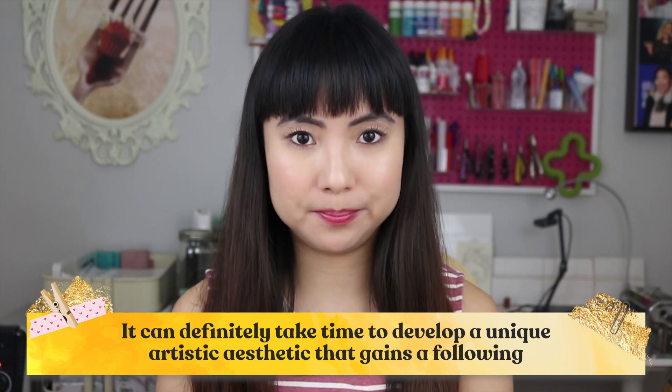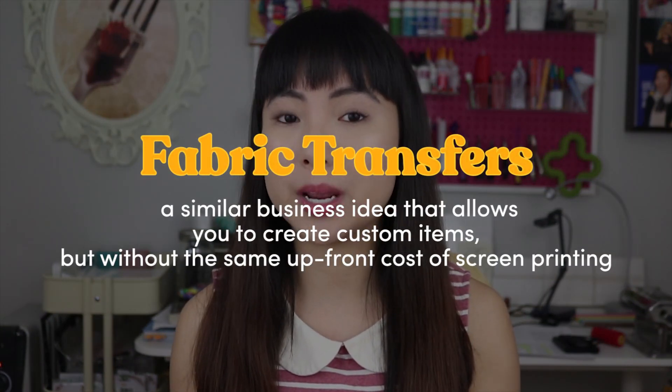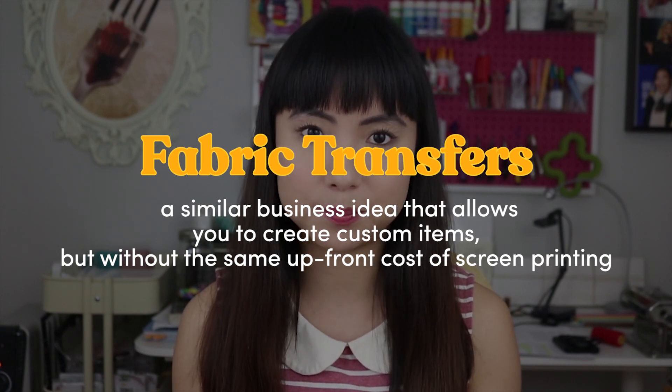If you're really interested in making custom t-shirts but you're not sure if a screen printing business is right for you, it might be worth investigating fabric transfers. It's a similar business idea that allows you to create custom items but without the same upfront cost of screen printing. Transfers don't force you into making the same design over and over again to be profitable, so this may be the path for you if one-offs are more in line with your ideas. Print on demand is also something you might start looking into.